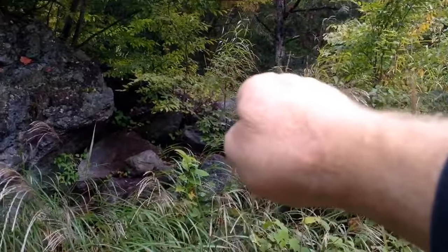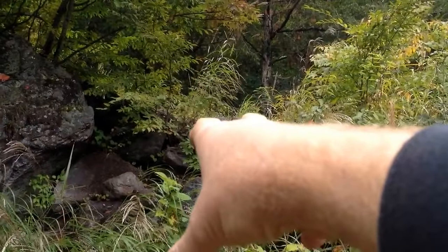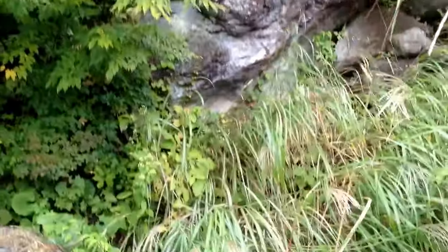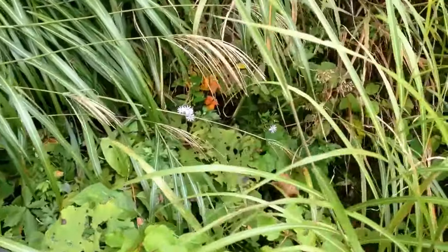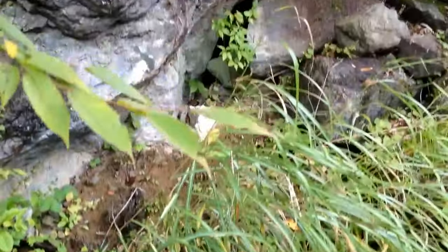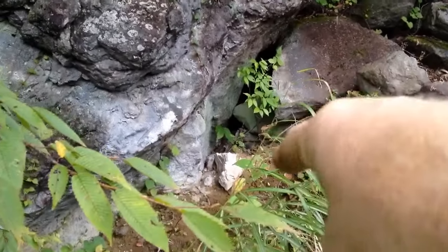A rocky formation like this — the queen could get in there, hibernate, and then dig out, if there's dirt behind it. Giant hornets are kind of like ants that way. I'm looking for that dry spot — see how dry it is in there? Right in there.